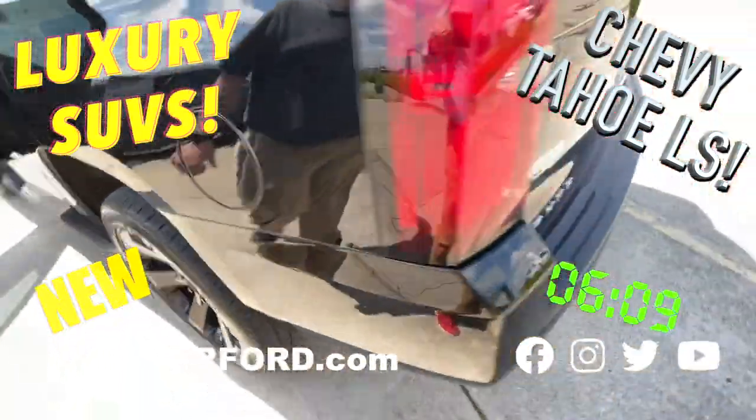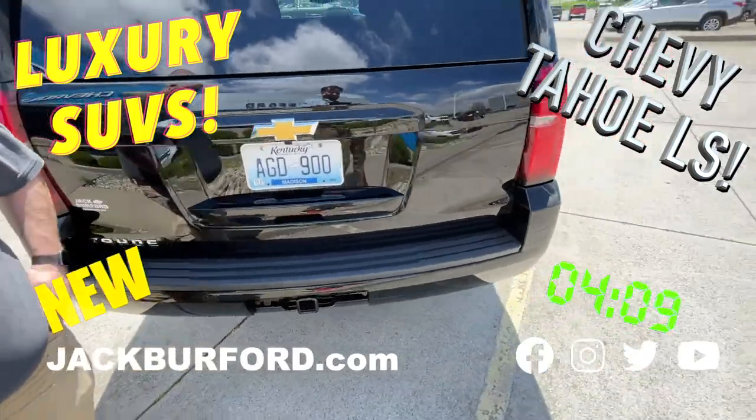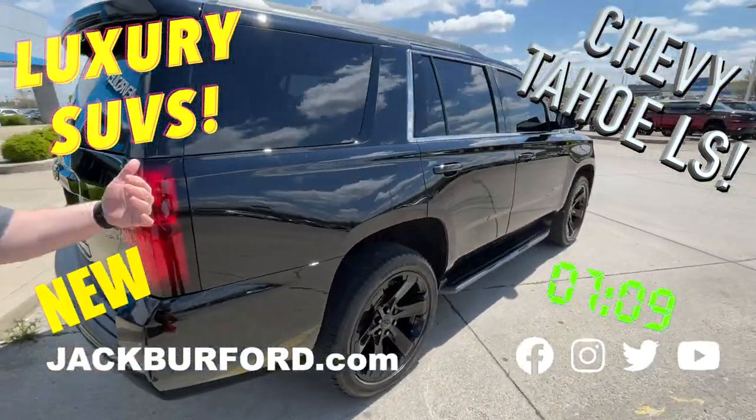Check that out — it's a good looking truck for sure. For more information, check it out at jackburford.com or come see us in person. We'd love to have you out and take it on a test drive. They're free.